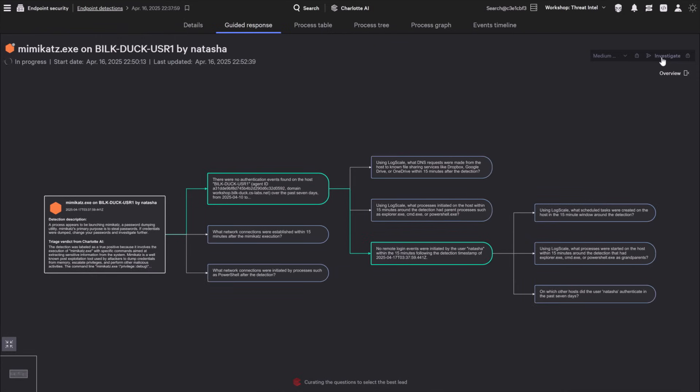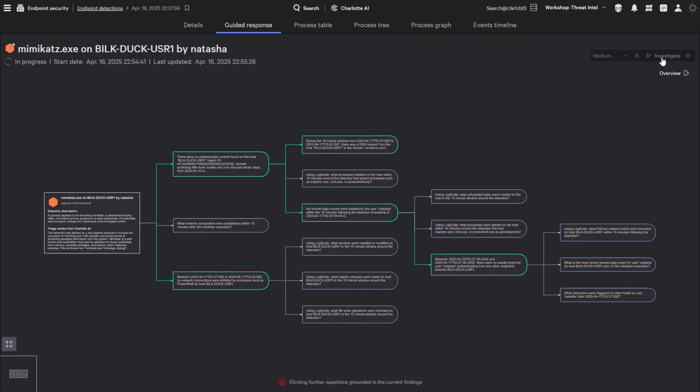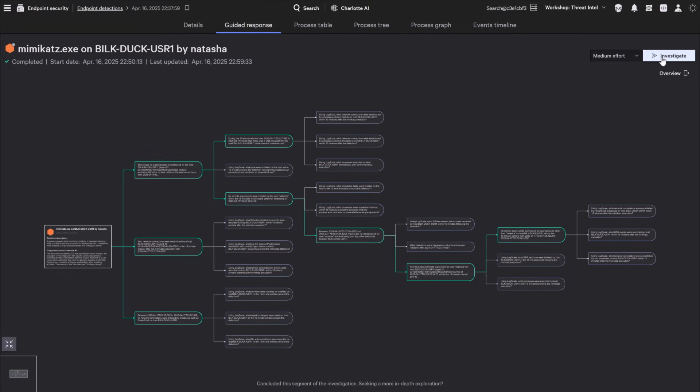Need more context? Charlotte AI keeps going, drilling down, uncovering deeper questions and insights in seconds, until you have exactly what you need to take action. With agentic response, you reclaim hours of manual investigation time, working smarter, responding faster, and staying ready for whatever comes next.